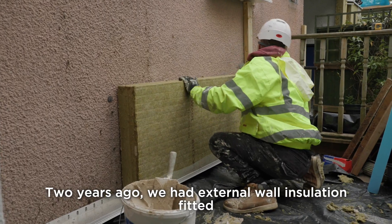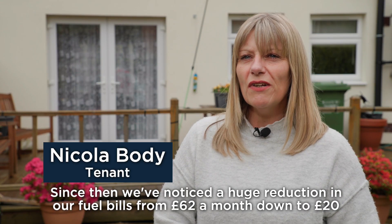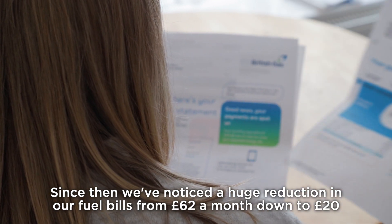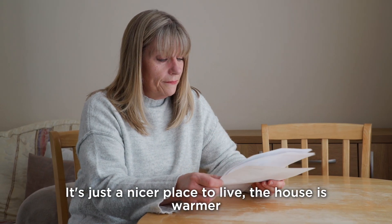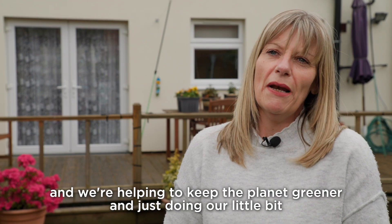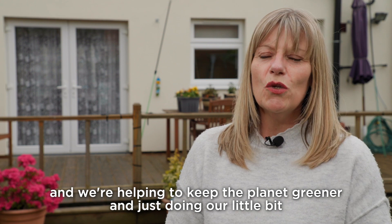Two years ago we had external wall insulation fitted. Since then we've noticed a huge reduction in our fuel bills, from £62 a month down to £20. It's just a nicer place to live — the house is warmer and we're helping to keep the planet greener and just doing our little bit.